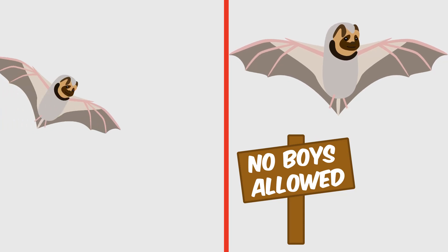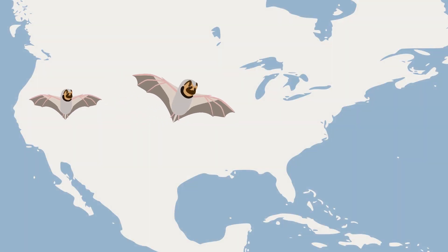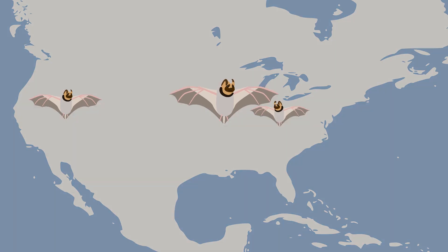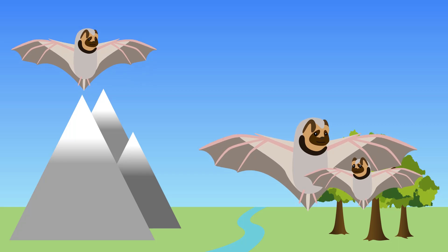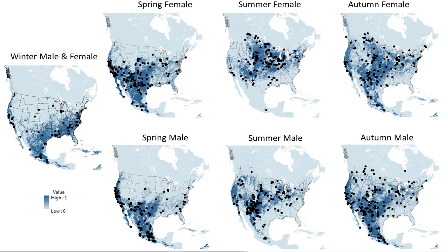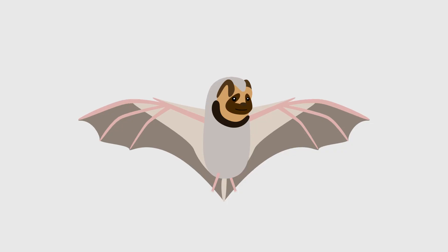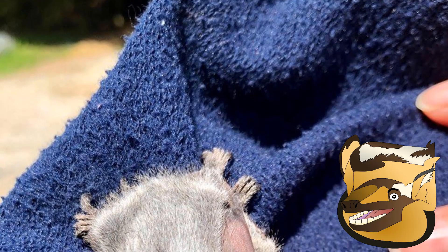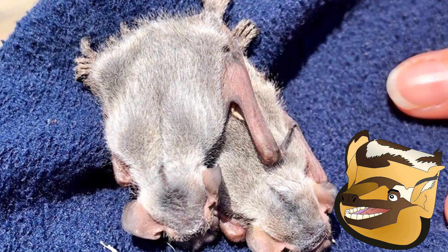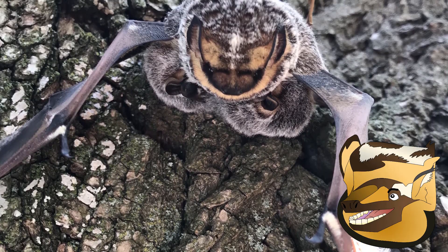Like many bats, Hoarys show sexual segregation — males and females usually live separately for most of the year. Males remain in the mountainous areas of the western United States, distancing themselves from females and their pups. They even sometimes segregate by elevation, with males being more common in foothills and mountains while females prefer lowlands and valleys, though there is often some overlap. Female Hoary Bats give birth from mid-May to early July. Unlike most other bats, which usually only have one pup at a time, Hoarys usually have twins, and less commonly triplets or even rarely quadruplets. The pups first open their eyes and ears by three days old, fledge in three to four weeks, are more or less fully flight-capable in six weeks, and are fully weaned by seven weeks, becoming independent soon after.